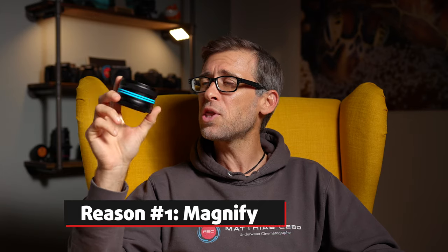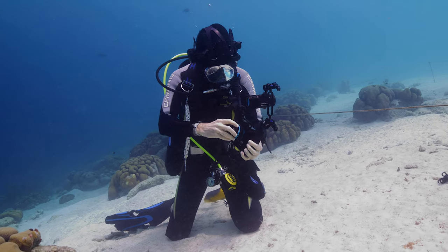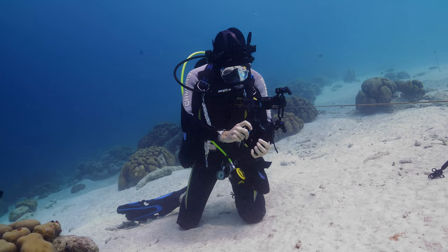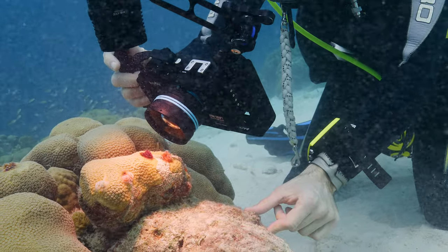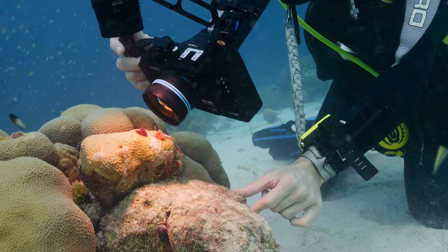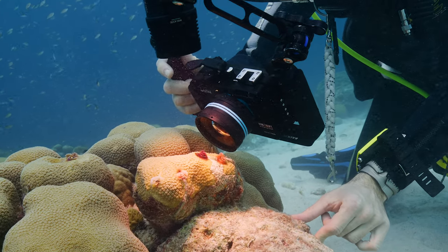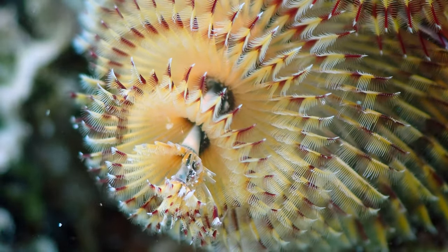Reason number one why you would want to use a macro wet lens when filming underwater is because these things act like a magnification glass, meaning that putting that in front of your underwater camera system you will be able to see your object larger. The WFL03 has a magnification of 1.8x, which means that whatever you're filming will appear nearly twice as big on the sensor and on your footage — and that means you can see small objects in much greater detail.